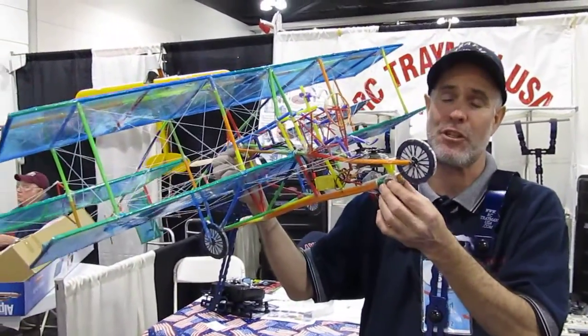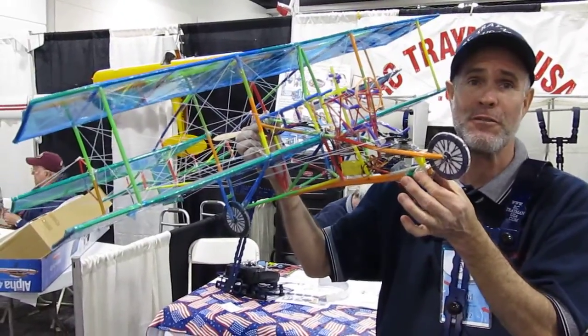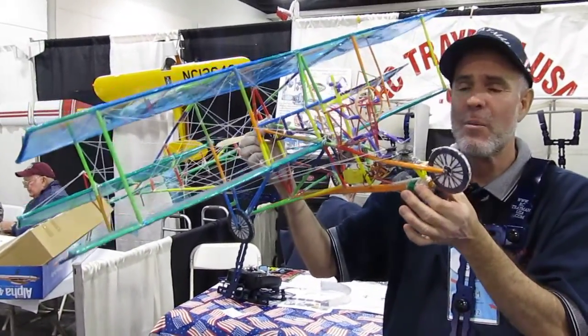This is a 1912 Curtis Pusher. It was the world's fastest plane 100 years ago. How long did it take you to build? About a month.